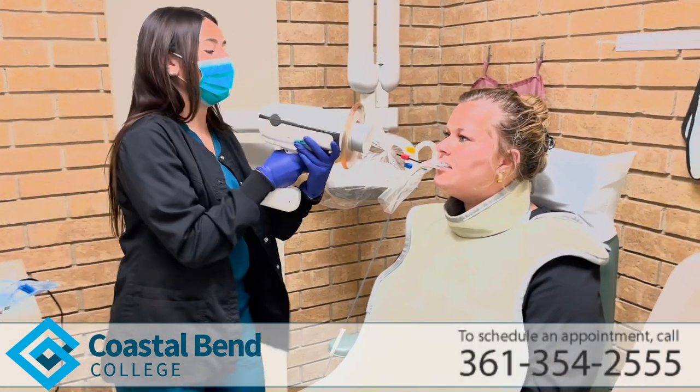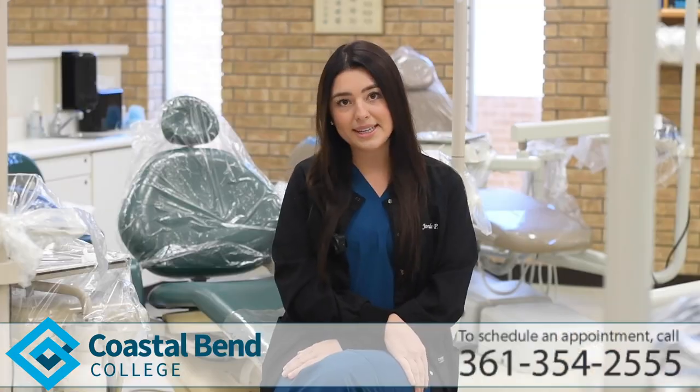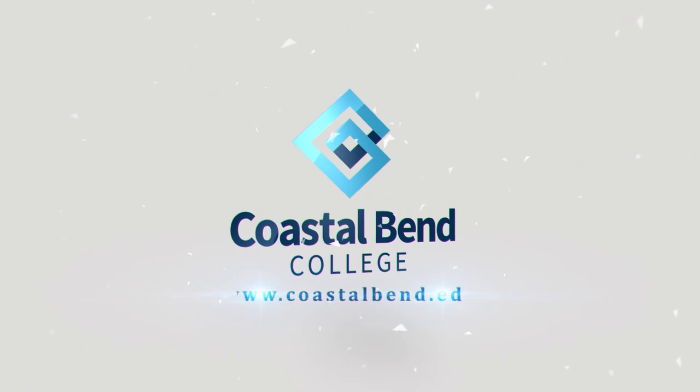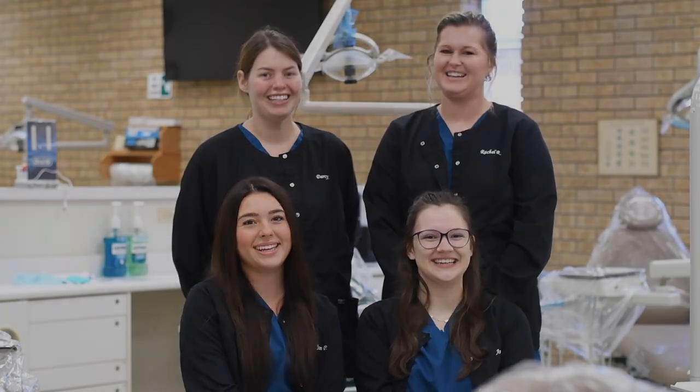We have different devices to use — a traditional wall unit and also a Nomad unit which is wireless. These are all services included with your cleaning if you come visit us at the college. Coastal Bend College, smiles happen here.